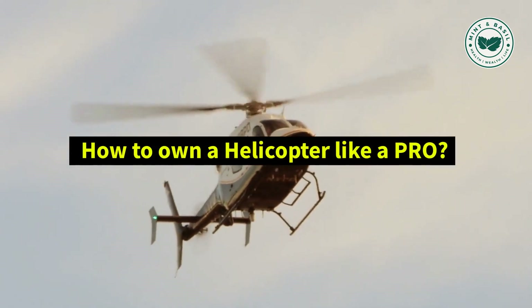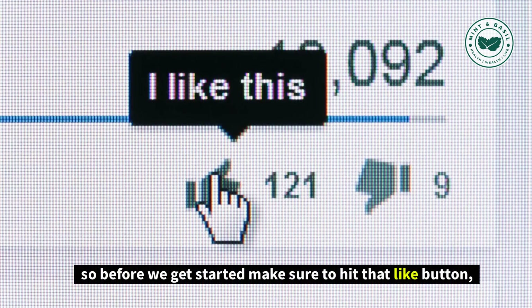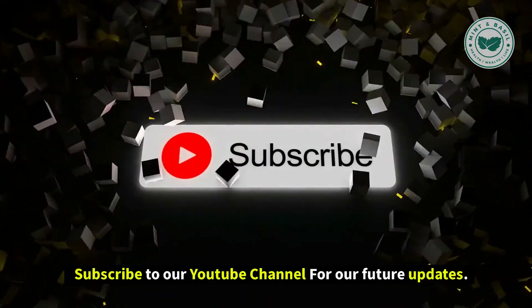How to Own a Helicopter Like a Pro. Hello and welcome to my YouTube channel. Before we get started, make sure to hit that like button and subscribe to our YouTube channel for future updates.